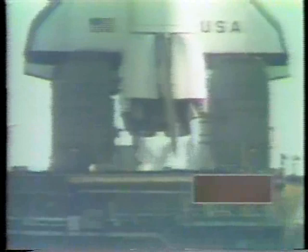T-minus 10, 9, 8, 7, 6, 5, 4, we've gone for main engine start, we have.